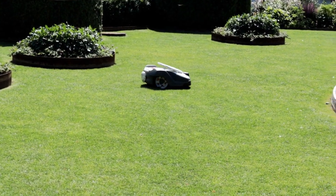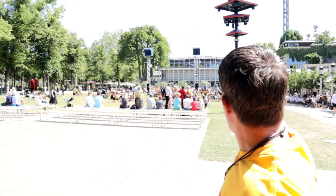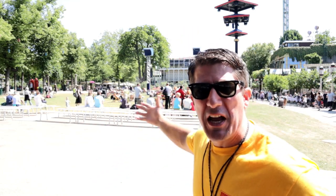Check it out - they've got a remote-controlled lawnmower of all things. Out of everything in this beautiful park, that's what I find most interesting. It just turns around when it hits a bump and goes the other way. And then you come to this enormous giant lawn.